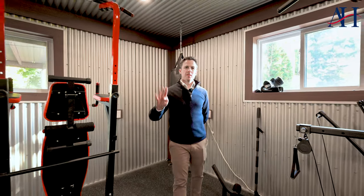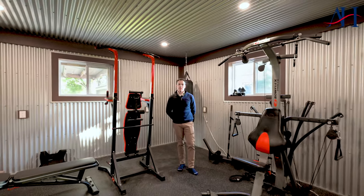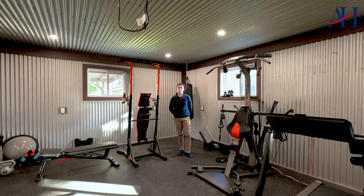Coming in at number four is this super handy 16 by 24 home gym featuring a rubber floor and steel walls.